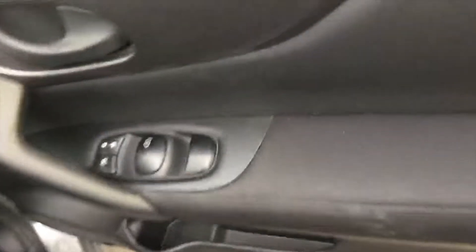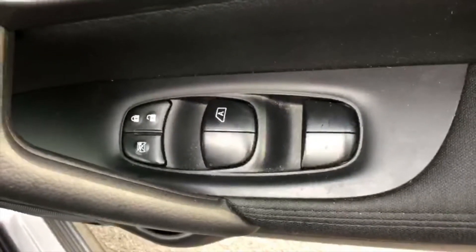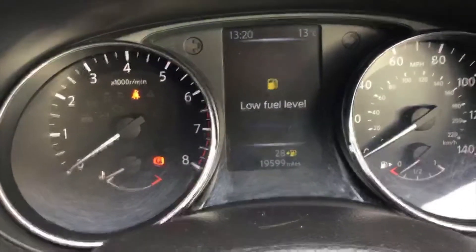Stepping into the cabin, inside we obviously have all our windows each way round, with interior locking and window restrictions, and also your electric mirror controls. As you can see, it's done 19,599 miles.